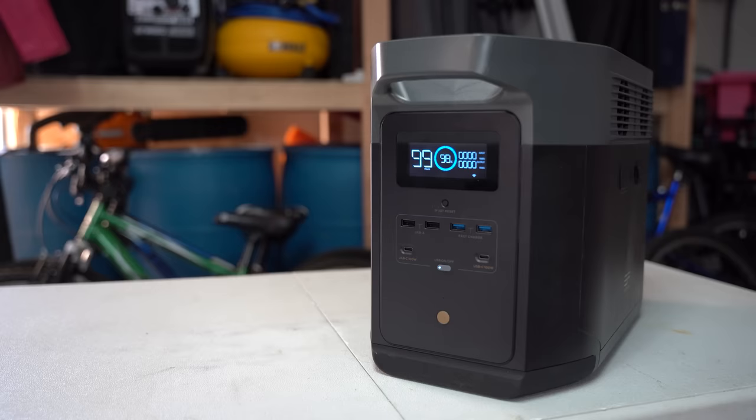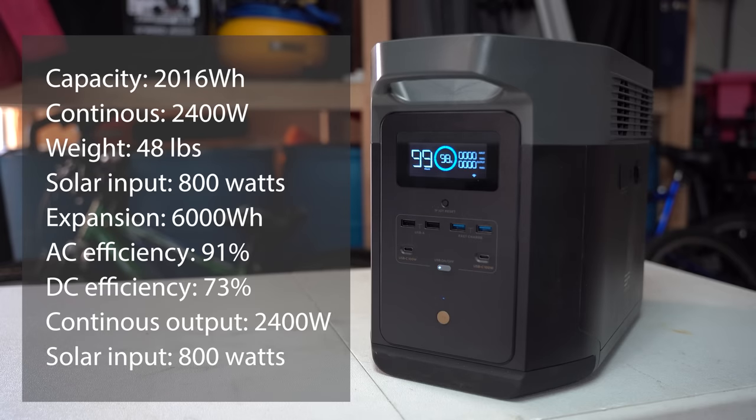EcoFlow Delta Max specs: storage capacity is 2,016 watt-hours, continuous maximum output is 2,400 watts — the highest of all models — weight is 48 pounds, and maximum solar input capacity is 800 watts. It can be expanded up to 6,000 watt-hours with two additional batteries. Test results at 75% load: AC efficiency was 91% — among the highest tested — and DC efficiency was 73%, ranking among the lowest. Solar input at 800 watts is on the higher end.